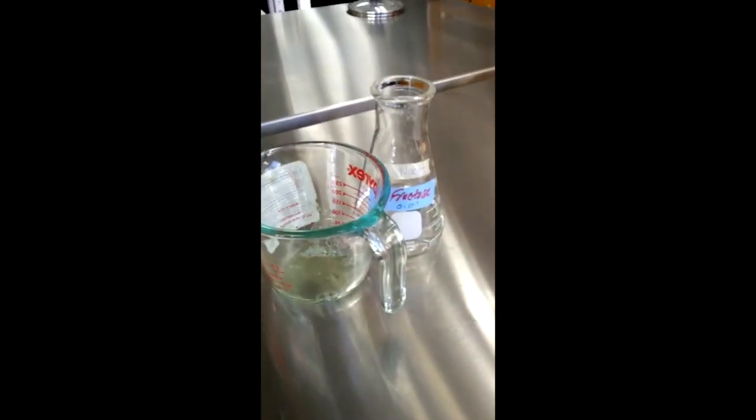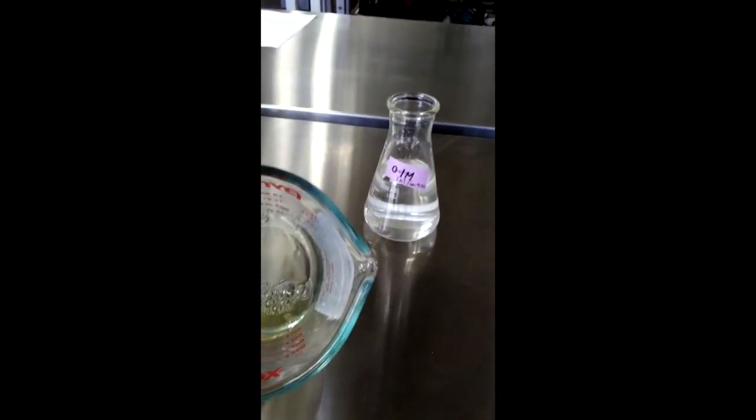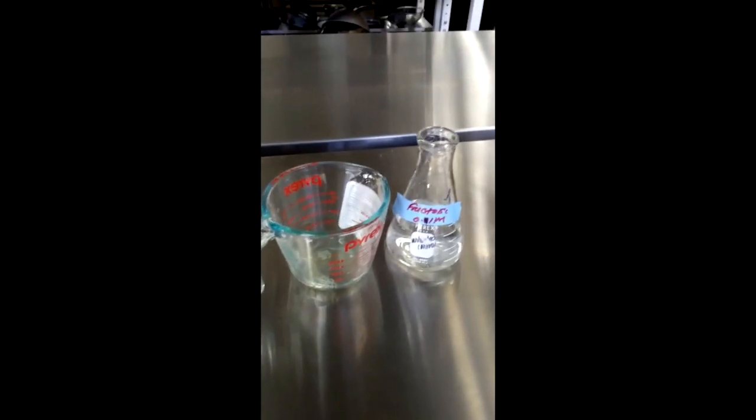We have prepared egg whites, and also 1M, 0.1M, and 0.01M fructose solutions. I've already taken the liberty of putting 10ml of egg whites into each beaker next to the 1M fructose solution. Next, we're going to measure 50ml of fructose solution and pour it and mix it with the egg whites.